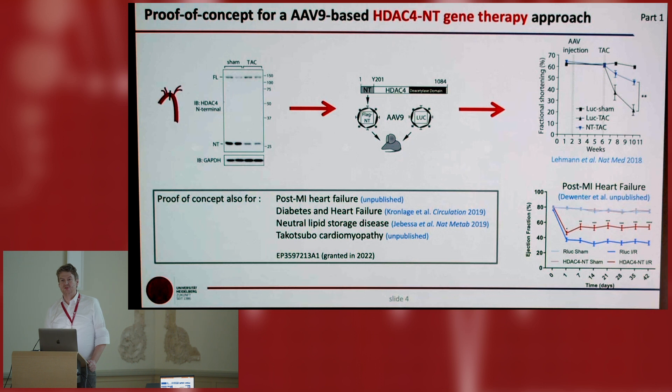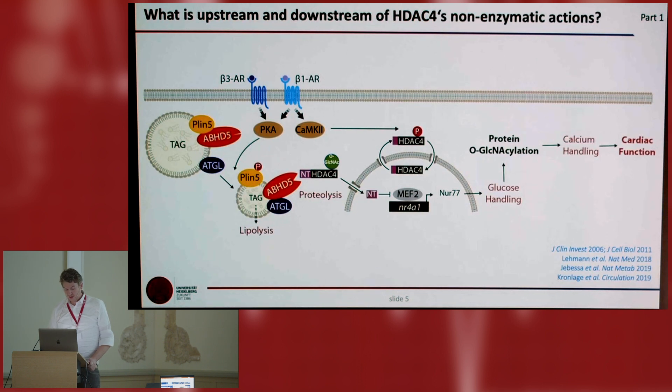We now have a couple of proof-of-concept experiments — the two I'm showing, but also tested in diabetes and heart failure in a very severe form, in a very rare disease called neutral lipid storage disease, and also in Takotsubo cardiomyopathy in a mouse model. This pattern was created and we are now moving to pig models to test whether this can be further translated to clinical application.